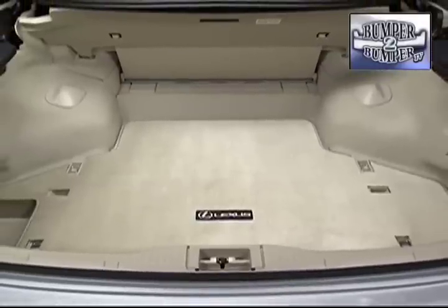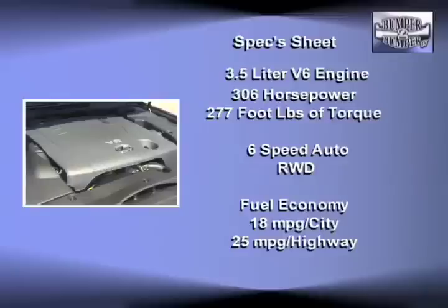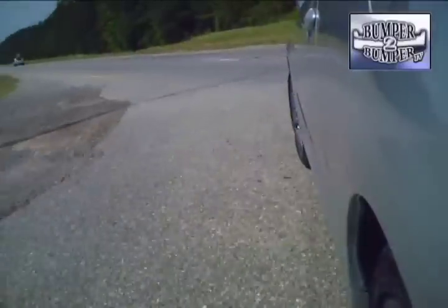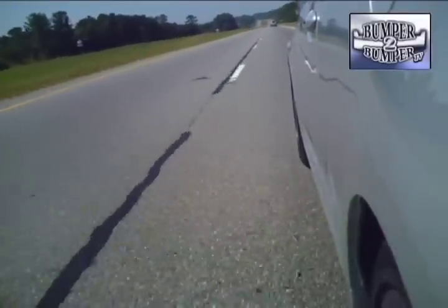As for trunk space, with the top up you can get a moderate-sized suitcase or maybe three medium duffel bags back there. The drivetrain is an off-the-shelf configuration including rear-wheel drive. There are two engine options: the 2.5-liter V6 which delivers 204 horsepower and 185 foot-pounds of torque, and the 3.5-liter V6 which yields 306 horsepower and 277 foot-pounds of torque.